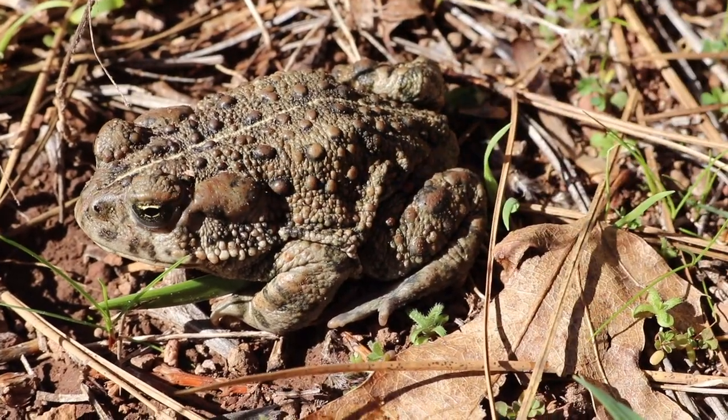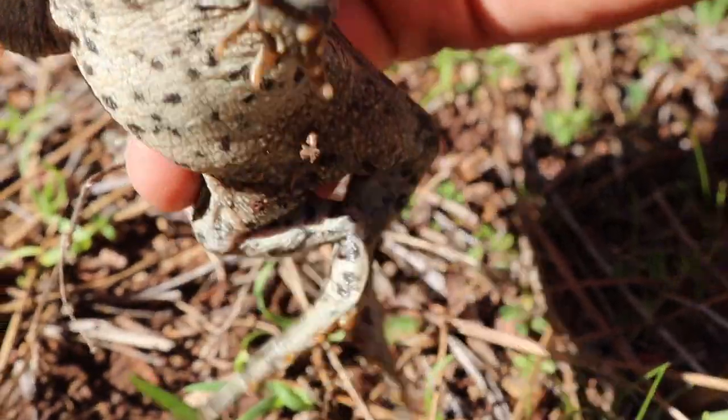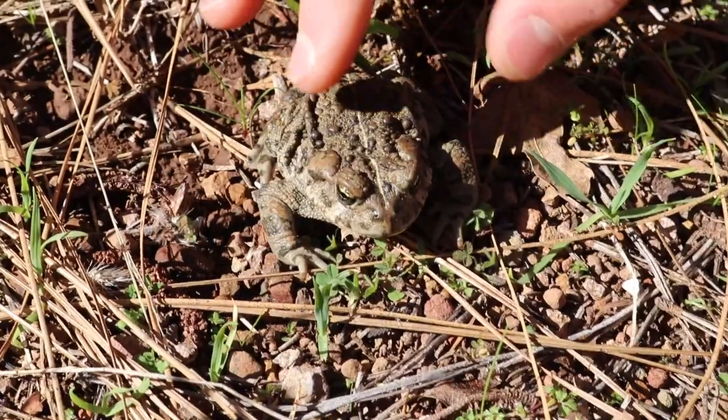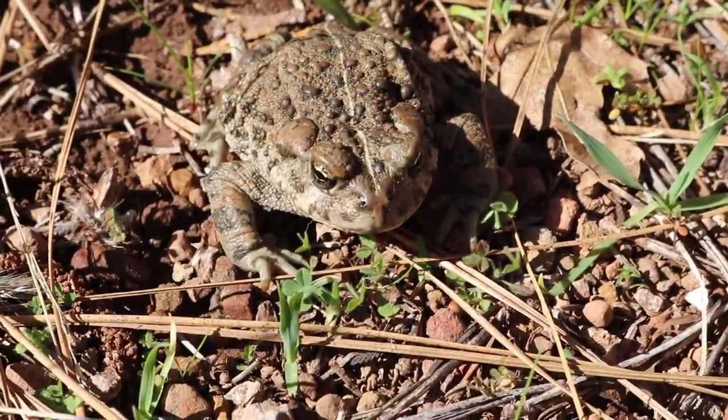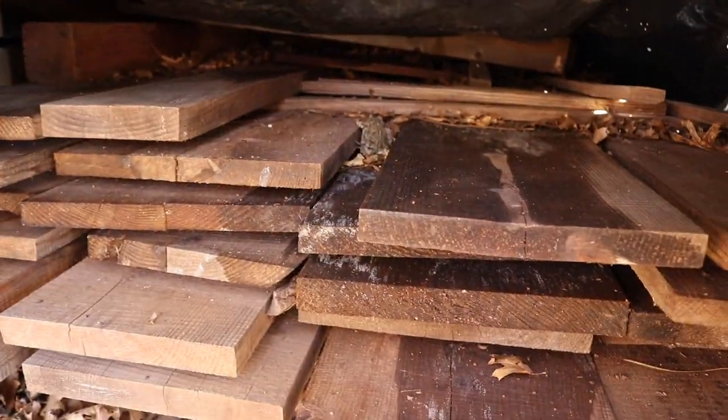And if you turn him over — sorry, he doesn't like that — he's got dots on his belly and his legs. But we don't want him to dry out here in the sun, so I think it's time we put him back under his tarp, right back where he was.